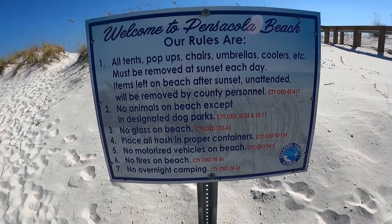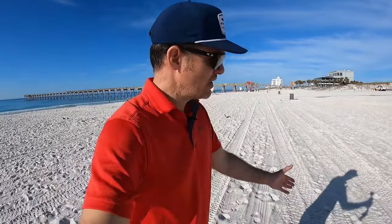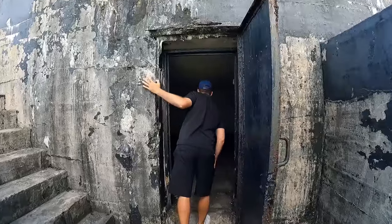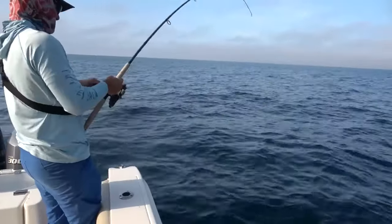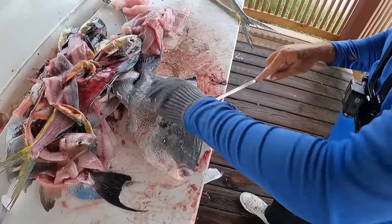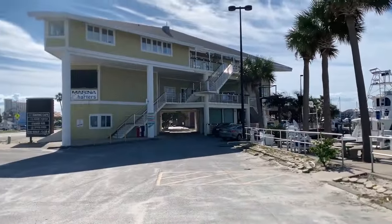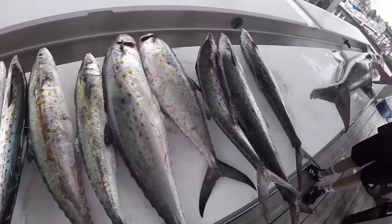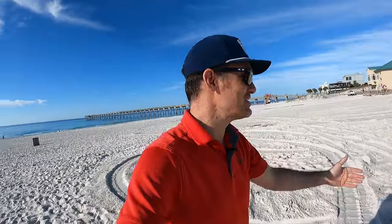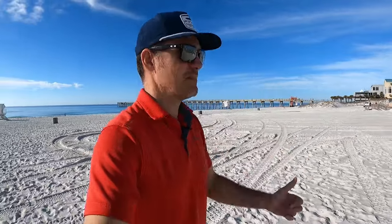No matter what your interests are, there is something for you to do. You can go explore the rich history here and go down to Fort Pickens and spend the day hiking, camping, going through the war forts. If you like fishing you can book a charter boat here — we have some of the best charter boat captains along the panhandle. Or if you don't want to book a charter and you just want to see what they catch, you can go down to the Pensacola Beach Marina and watch the fish come in. You can obviously just spend the day out here on the beach, walking on the pier, going to the boardwalk.